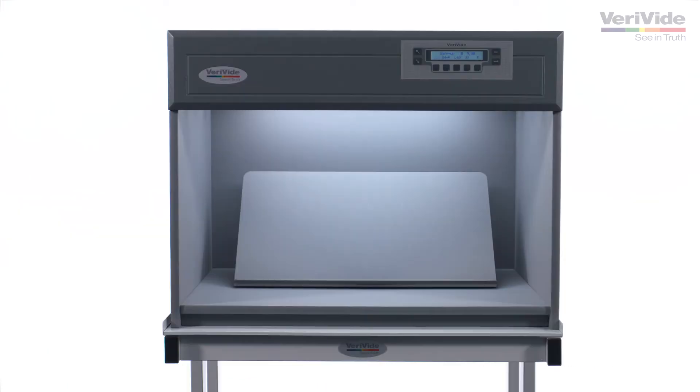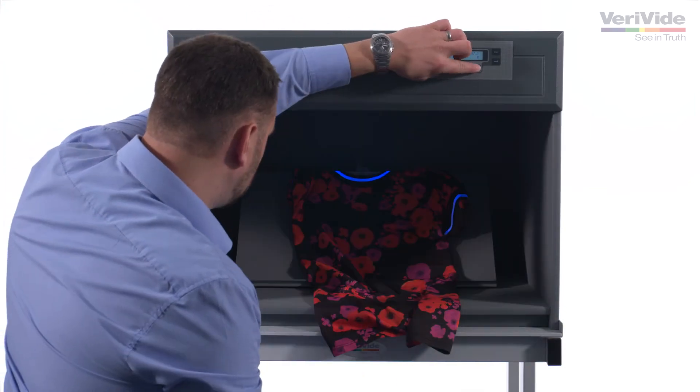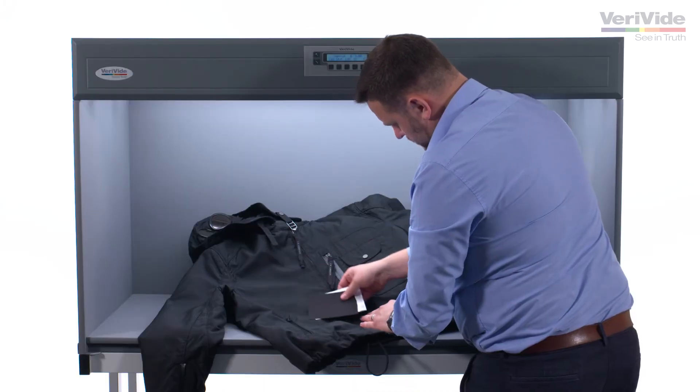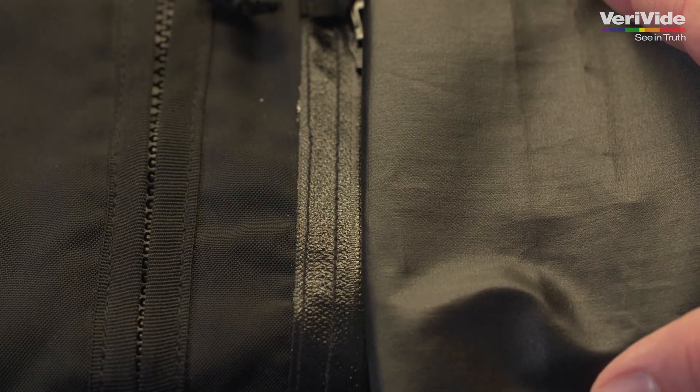To use our light cabinet, simply lay your color samples side by side along with your standard and arrange it at the correct viewing angle on a VeriVide fixed or tilting table. It is essential to use more than one light source when color matching to accurately detect metamerism.